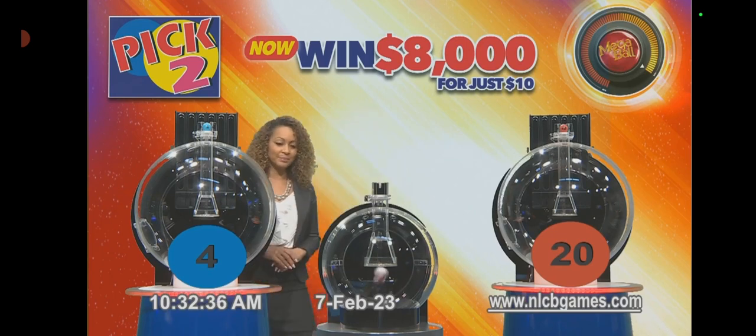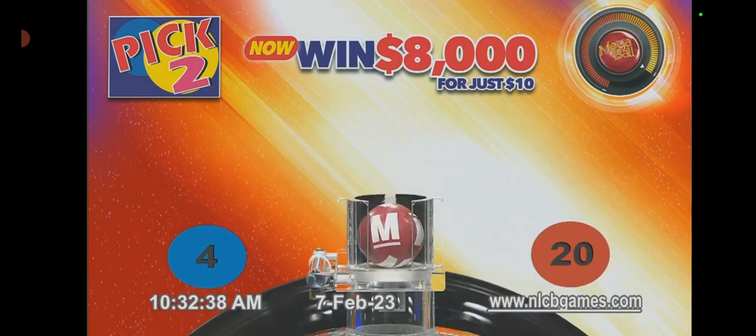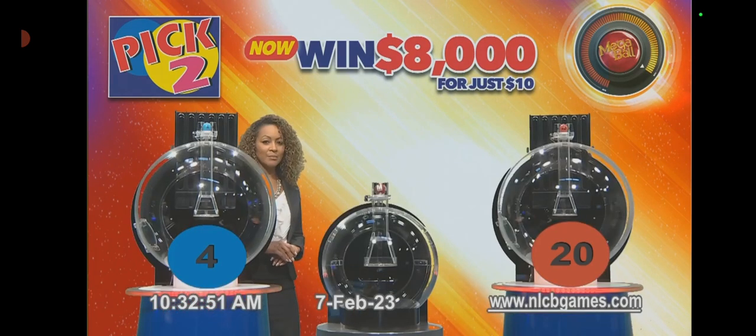We have a Mega Ball! Congratulations to our Pick Two Mega to the Max winners. Players with Pick Two numbers 4 and 20, in that order, have called with a Mega Ball. Not only have you won your base payout, but your additional Mega prize as well. And now for this morning's Pick Four draw.